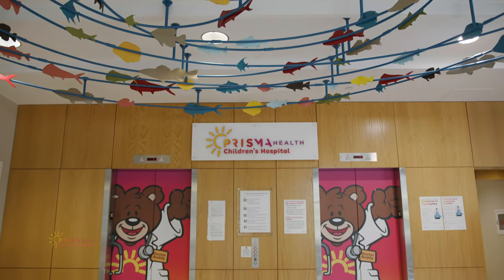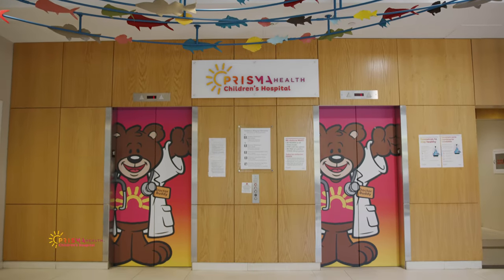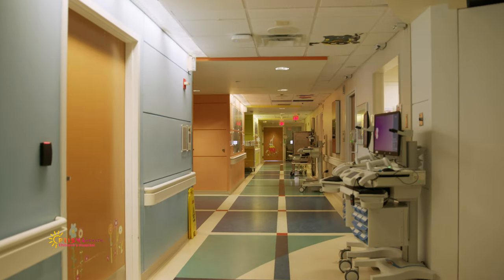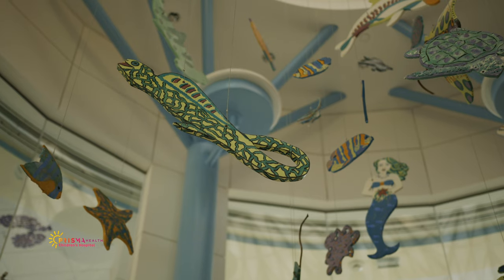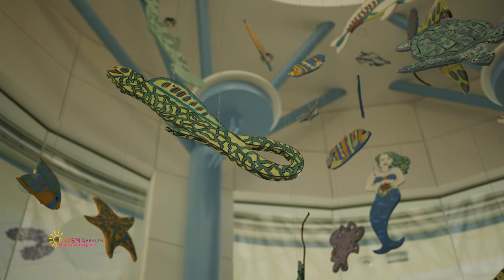We're going to start today's tour at the top level of Children's Hospital, the sixth floor. You will notice the continuation of the aquatic theme along the way. The sixth floor is designed for ages 5 through 18.